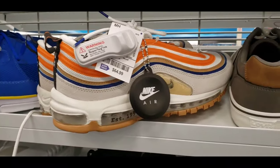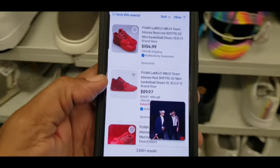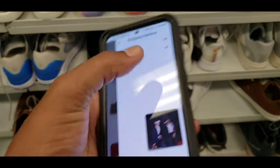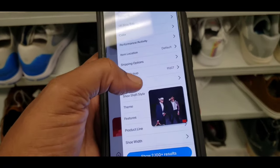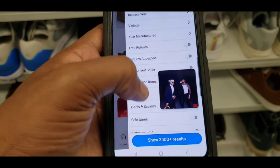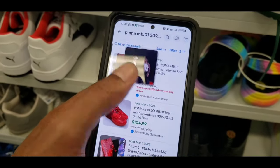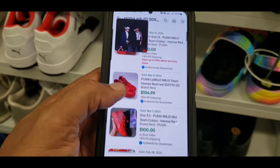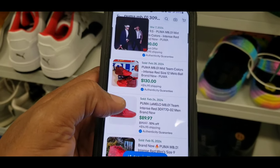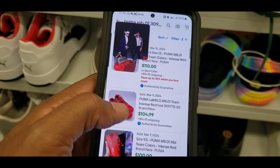Looking up the Air Max 97s — talk about a flooded shoe, over 2,000 results. Checking sold listings: 110 on March 15th, 109 and 104 on March 9th, 100 — most with the box. 130 sold on February 28th. This might not be a bad thing to scoop up actually.